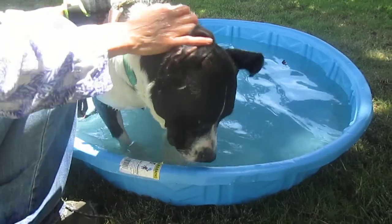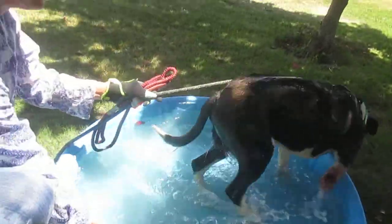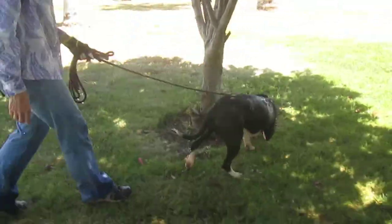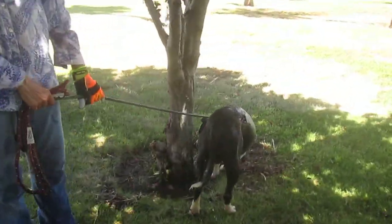And they like the cool pool. It's funny how they know the drill now.